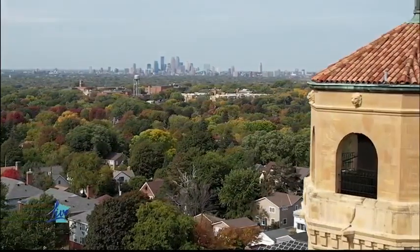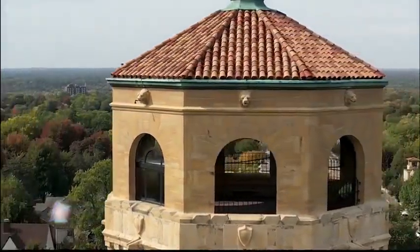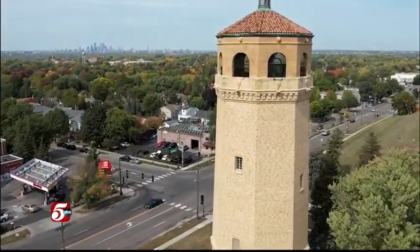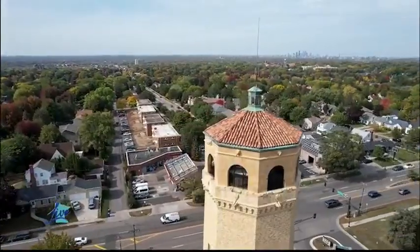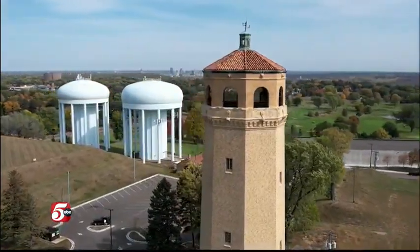Most water towers are built functionally to provide water, but this one was designed with an ornamental design with the public in mind so they could come up and enjoy the great views. They actually used to have lunches up here — business people from downtown used to come on their breaks. You could come and go as you pleased up until World War II. It was reopened on specific weekends starting in 1975, open every second weekend in October and every third weekend in July. The tower was built to house a 200,000-gallon water tank back in 1928, but about eight years ago they stopped using the tank.